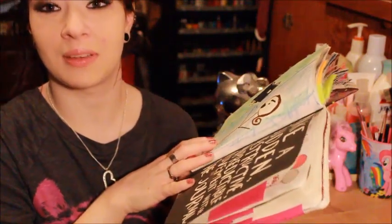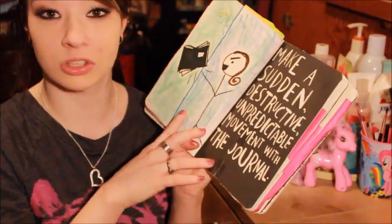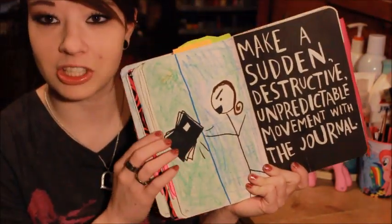This page was actually pretty funny because I was in the middle of talking with my boyfriend, just chit-chatting and flipping through my journal. All of a sudden I came across this page and I just threw my journal — threw it across the room up against the wall. He's like, 'What the heck?' The page says 'make a sudden destructive unpredictable movement with the journal,' so I just threw it out of my hands. Then on that page I drew a person smashing it up against the wall, because that's kind of what I did.